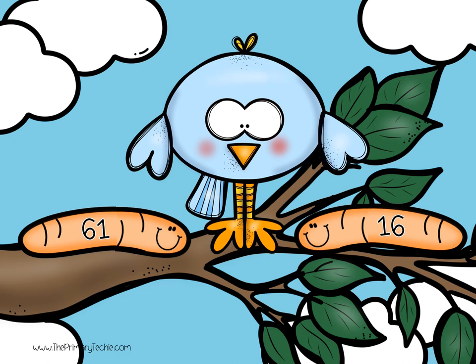The bird is so hungry! Which worm does it want to eat? Compare the numbers using less than, greater than, or equal to signs.